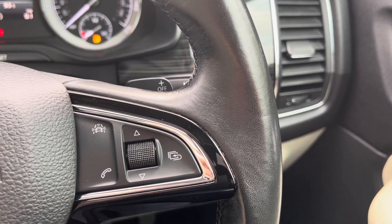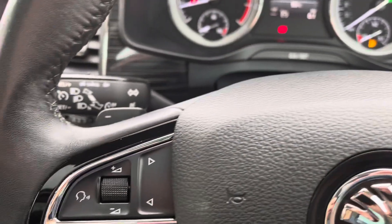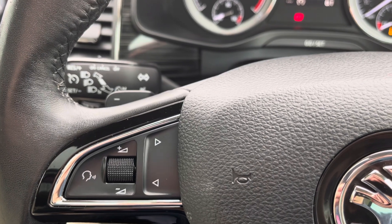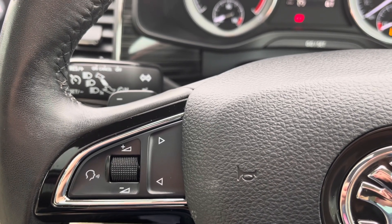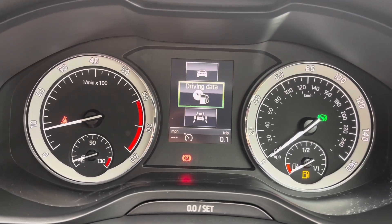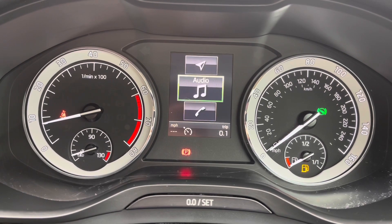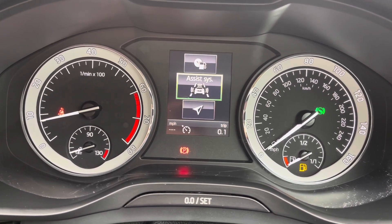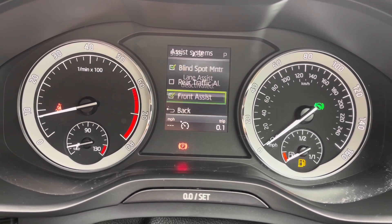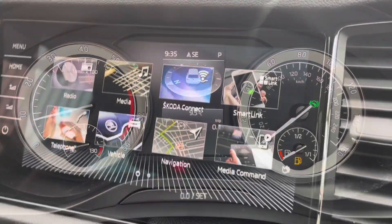On the right side of the steering wheel you have the controls for your small digital screen, and you can also take phone calls easily without taking your hands off the wheel. On the left side you have the controls for your audio as well as voice recognition, making life easier and safer. Taking a look at your digital cockpit, you have your small digital screen in the centre where you have access to all the vital information you might need, and you can set the display to your preference. There are also some brilliant driver safety features available.